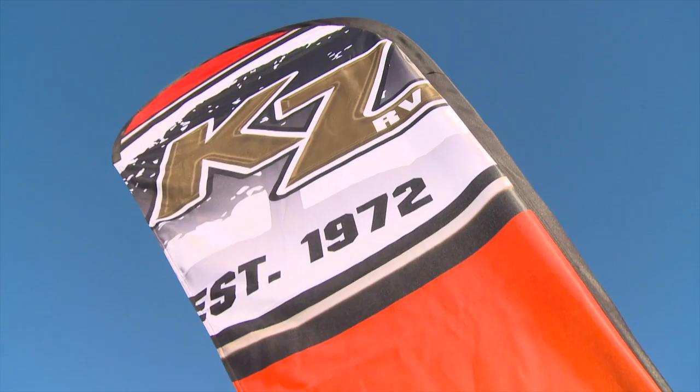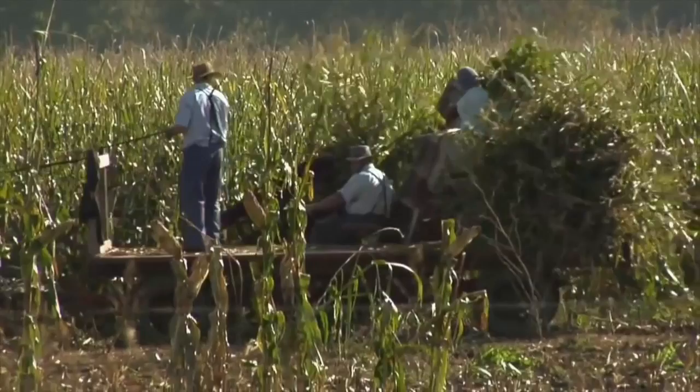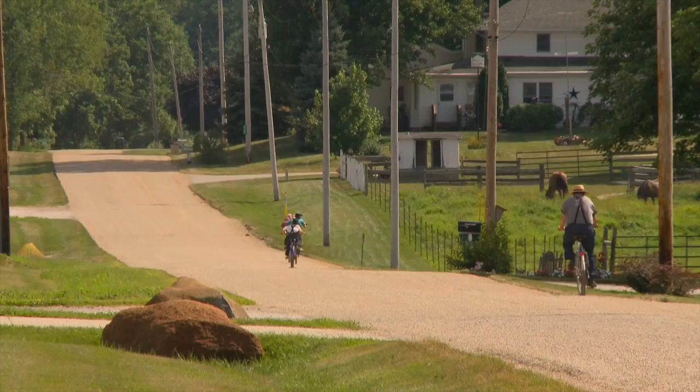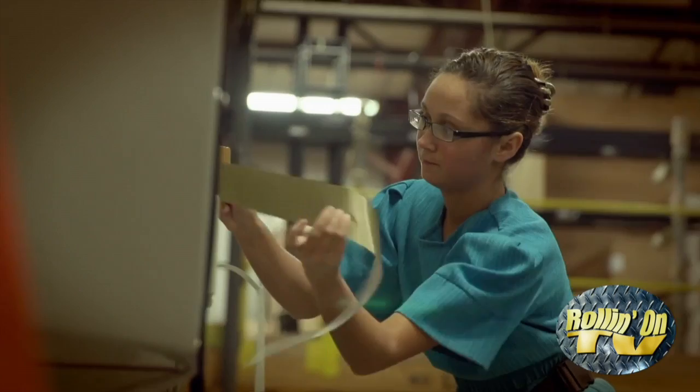KZ RV is located in the heart of RV country in Shipshawana, Indiana, and like many other RV companies in the area, is surrounded by miles of Midwest farmland. The area is also home to one of the largest Amish populations in the country. Known for their strong work ethics, skills, and craftsmanship, it's easy to see why the Amish make up such a large percentage of the RV industry workforce.